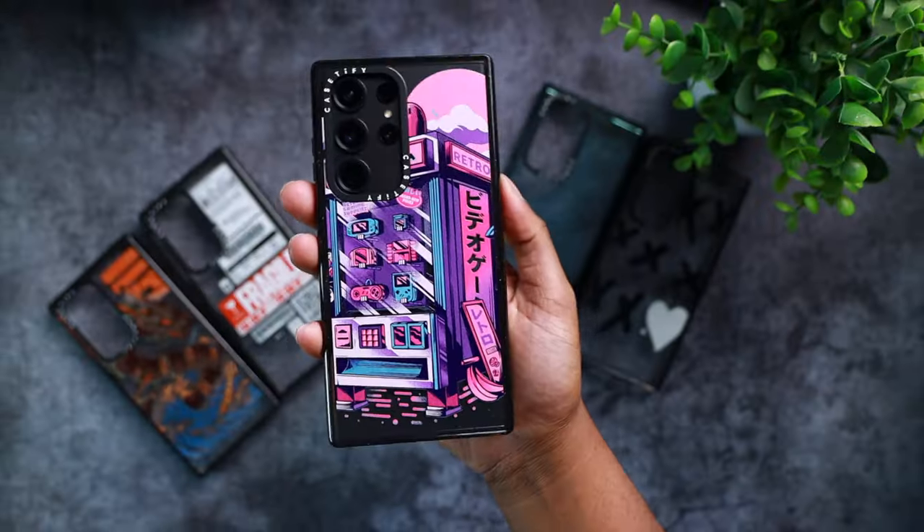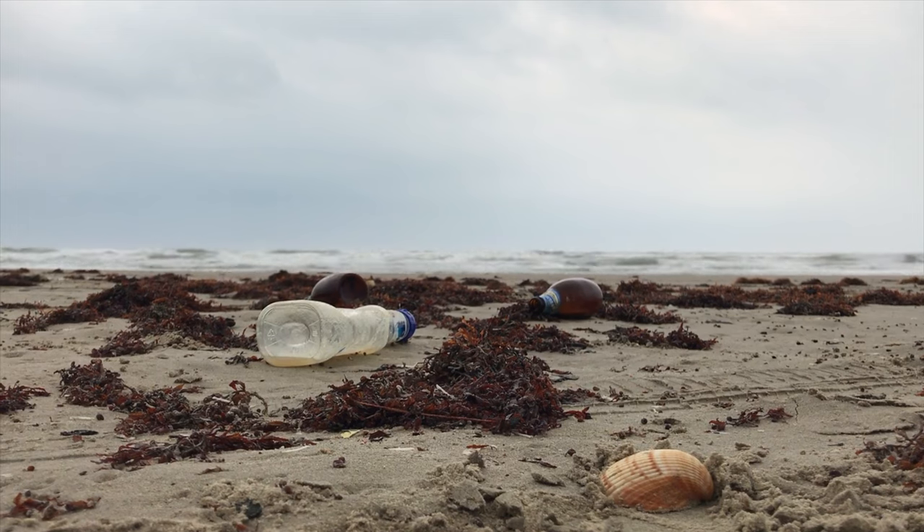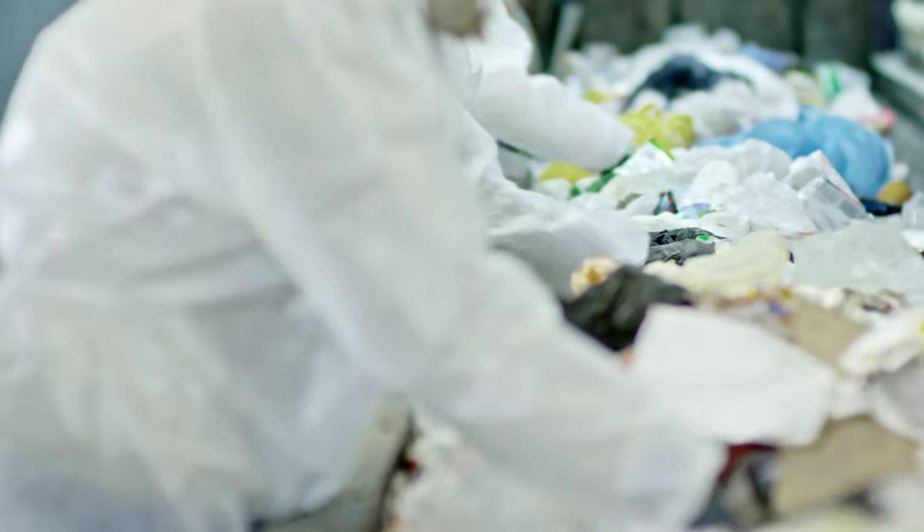The inner lining of this case is made of a shock absorption technology called EcoShock. This same shock absorption tech was also available on the iPhone 14 Pro Casetify cases. The inner lining of Casetify cases has saved my iPhone from a lot of heavy duty drops. EcoShock is made from plant-based materials. Every year, 400 million tons of plastic are thrown away, and less than 5% of that gets recycled. So Casetify decided to do something about it.